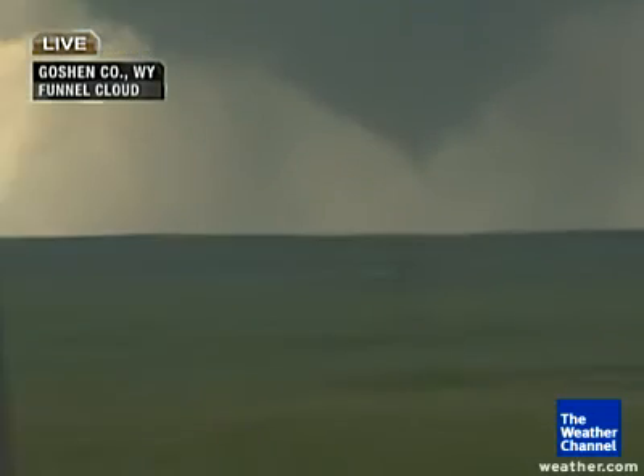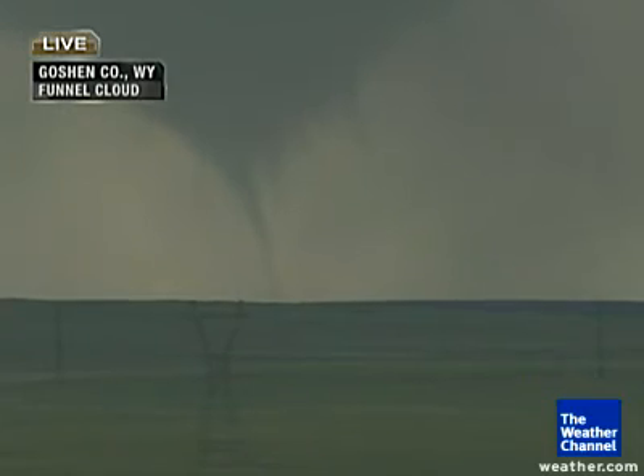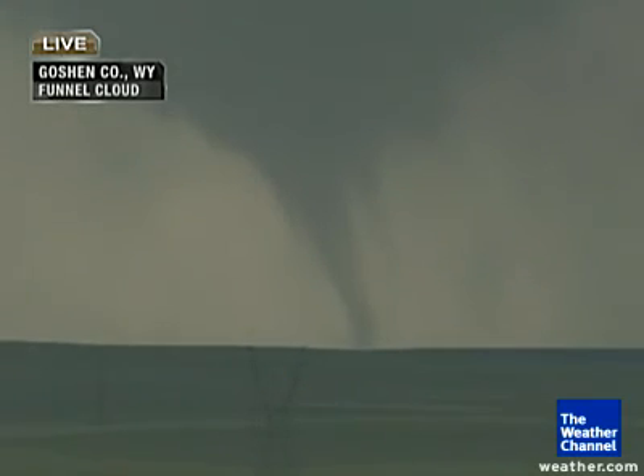Well, there we go, Dr. Forbes. There we go. I think we've got the tornado now. There it is — there's a tornado. I think this is touching the ground now. It's on the ground all the way down. There we go. We've got a tornado. This is Goshen County, Wyoming. Vortex-2 has a tornado.